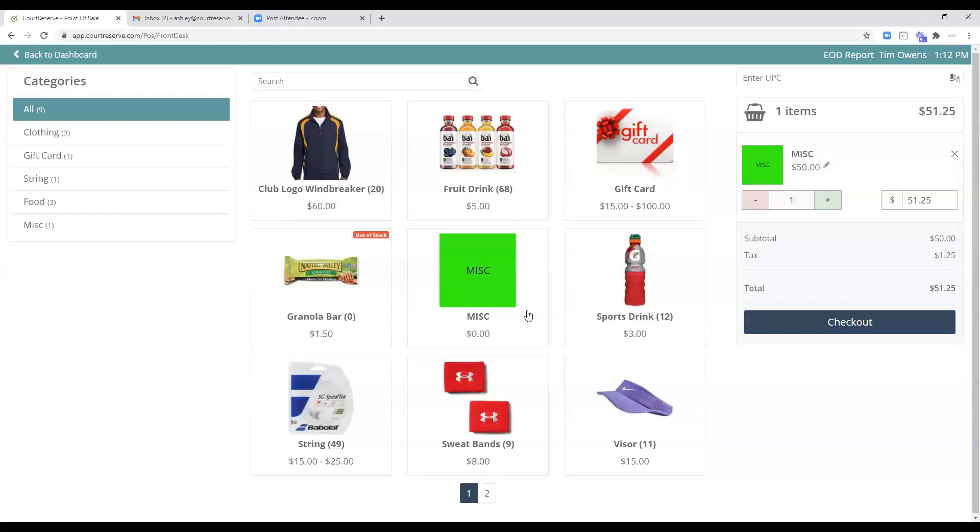Clubs can now use a barcode scanner. We want to improve this so you can scan from anywhere on the screen, but right now you need to click into the 'Enter UPC' text box first, then use a USB scanner. If the scanned barcode matches a SKU in your point of sale, it will bring that item up and immediately prompt you to set the quantity. Most clubs have a small amount of merchandise and find the interface without a scanner sufficient.